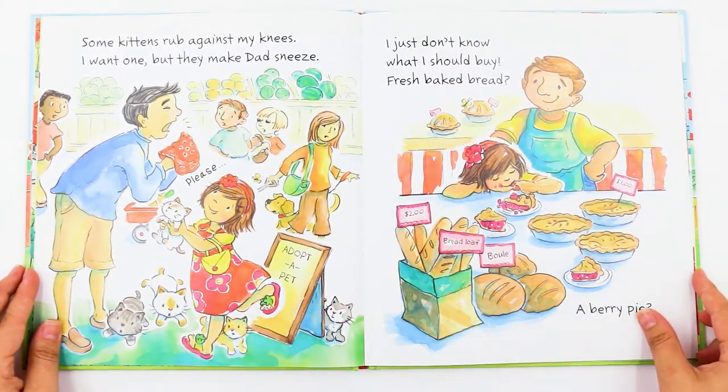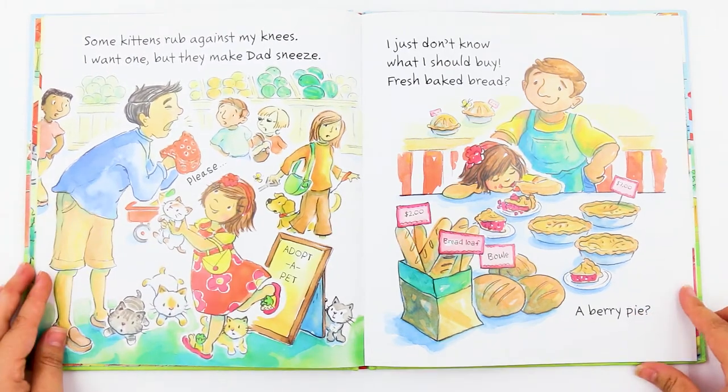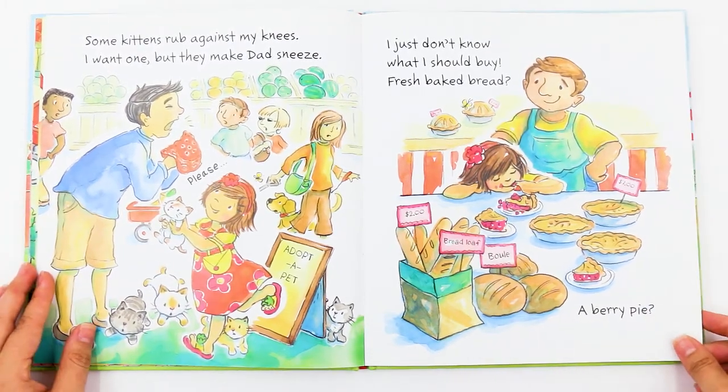Some kittens rub against my knees. I want one, but they make Dad sneeze. Please, she's saying, and he's saying, achoo. I think he's allergic to cats.